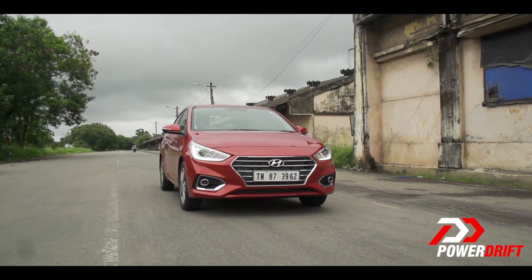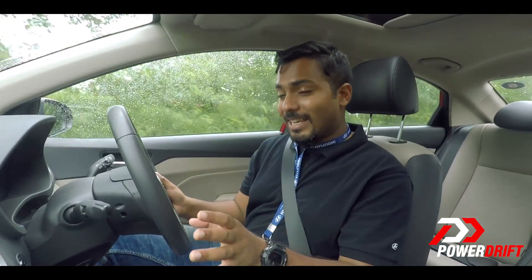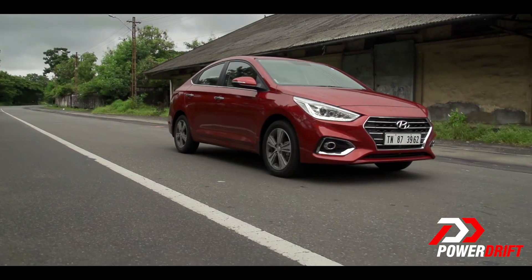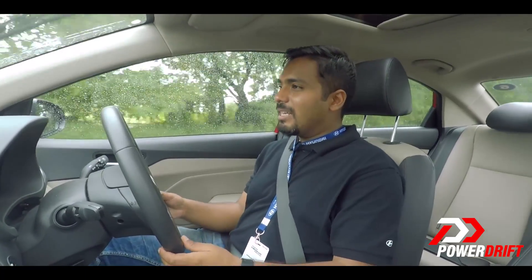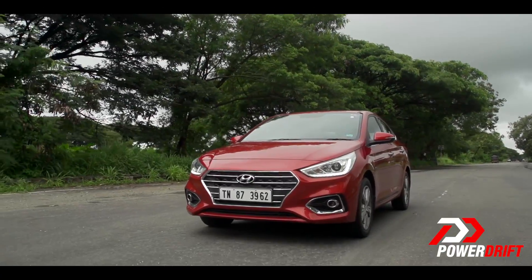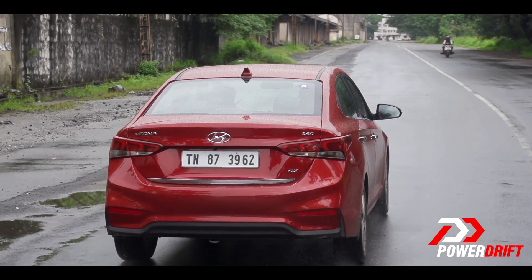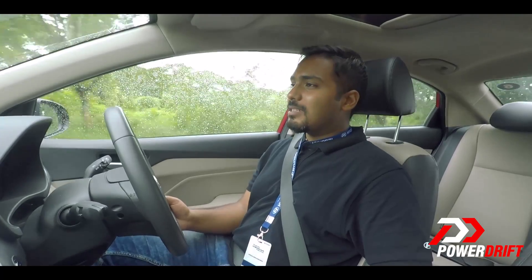That being said, the sense of refinement driving the new Verna is par none. There is no other car in this segment that is as refined as the new Verna, and this is what Hyundai does really well — make extremely refined cars. They can be a little bit numb and not as engaging to drive, but the sense of refinement is incredible. Hyundai tell us they've used a lot of premium materials with advanced high-strength steel and foam fillers to keep NVH levels in check — over 60% improved versus the previous generation. Coupled with the Alchemist sound system and ventilated seats, it is a very relaxing drive.